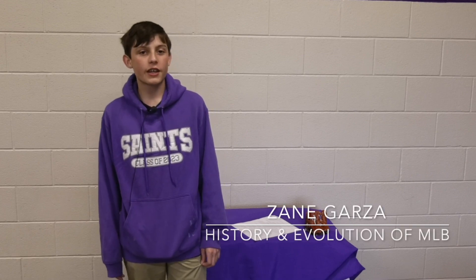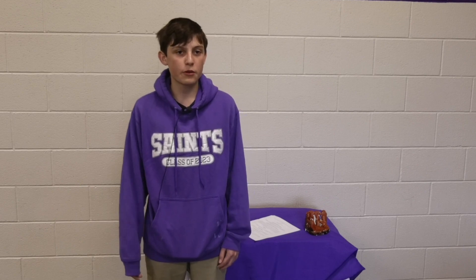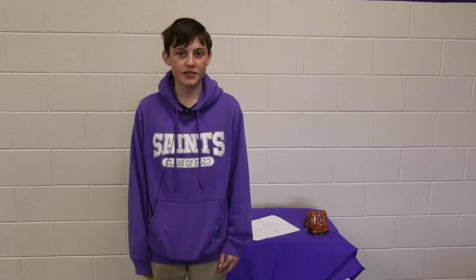Hello, my name is Zane Garza and I did the history and evolution of the MLB. I researched mainly how the ball changed over time, different cheating scandals, and how players have adapted over time to fit the new rules of baseball. I chose the history of the MLB because the NBA and NFL history was taken. But overall, I think it was good for me because I already knew a ton about the NBA and NFL's history but didn't know much about the MLB — I'm glad I did this because now I like it a lot.